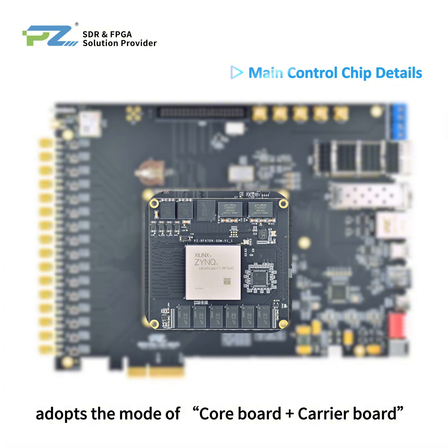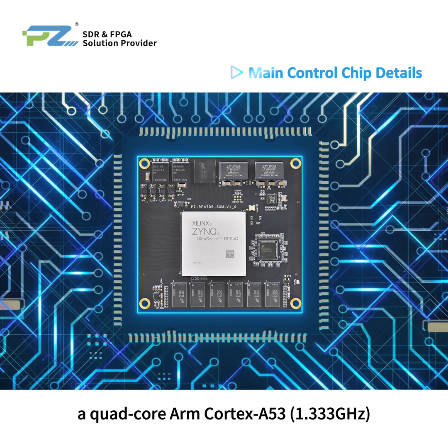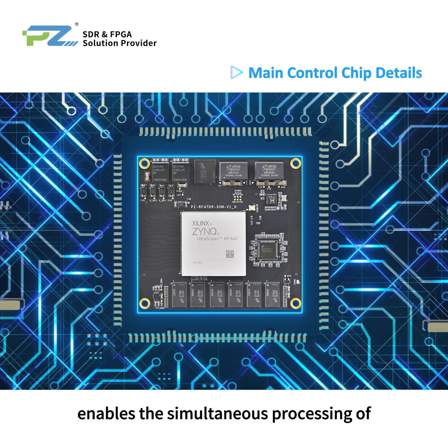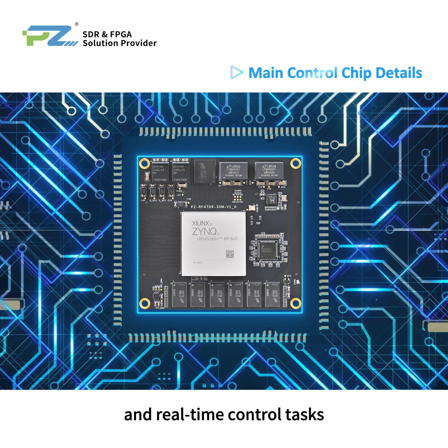The development board adopts the mode of core board plus carrier board, featuring a processor combination comprising a quad-core ARM Cortex-A53 and a dual-core ARM Cortex-A5. This configuration enables the simultaneous processing of general-purpose computing and real-time control tasks.